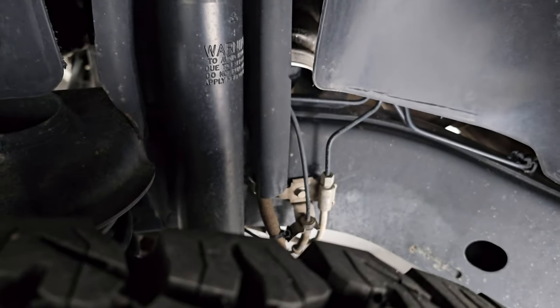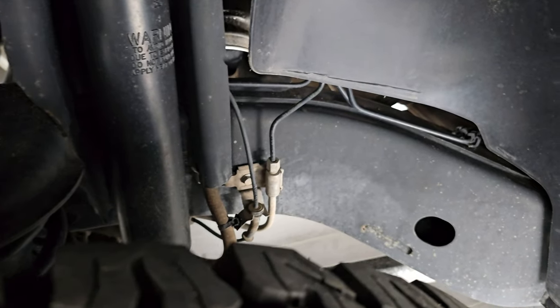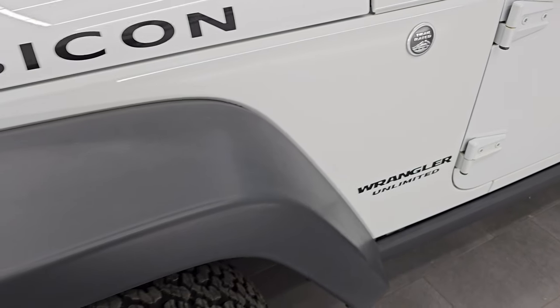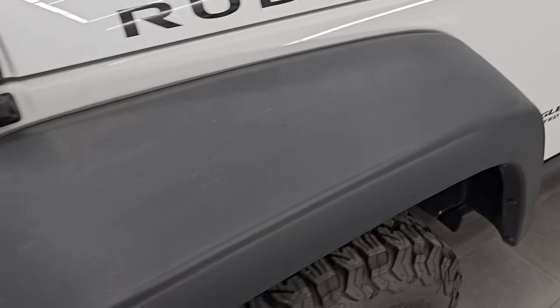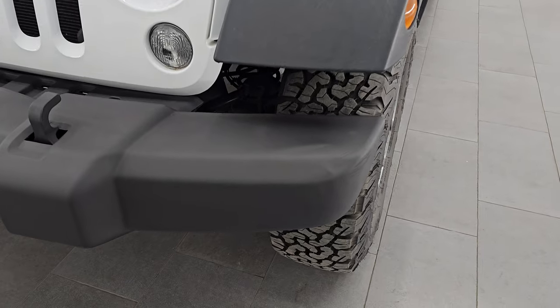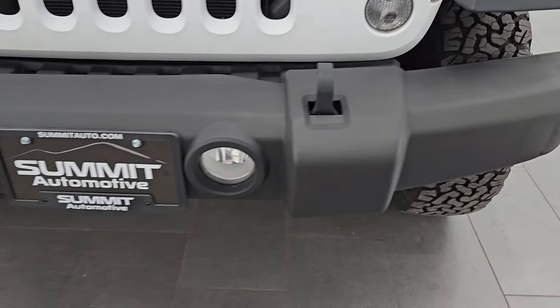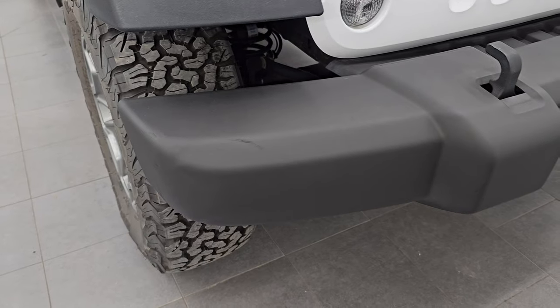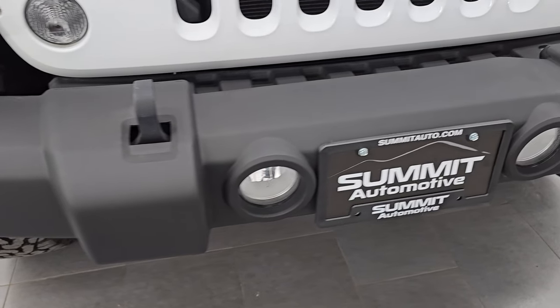Frame and underbody is in very nice condition with very little corrosion. The front fender is in nice condition as well. I didn't see any dents or dings on the metal part, and I didn't see any major scuffs or scrapes on the plastic part. The front bumper is in very nice condition and looks really good. You do get the factory fog lights on there.